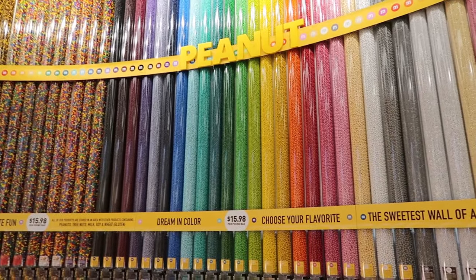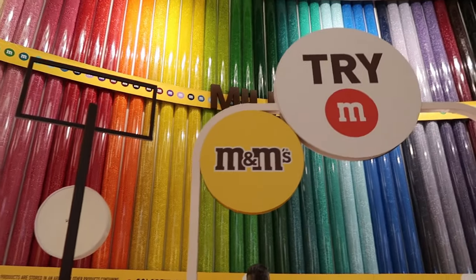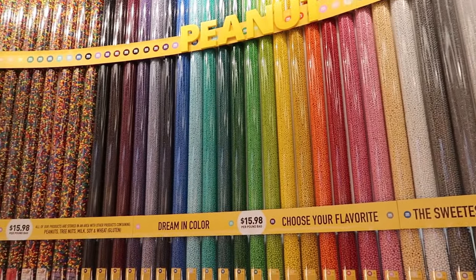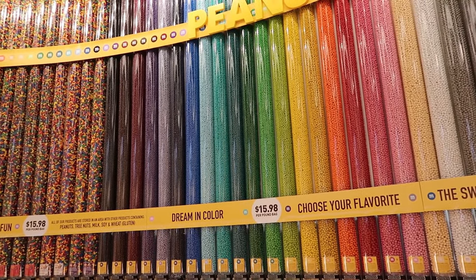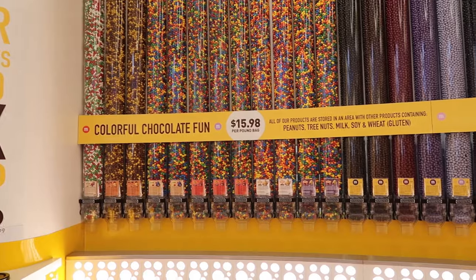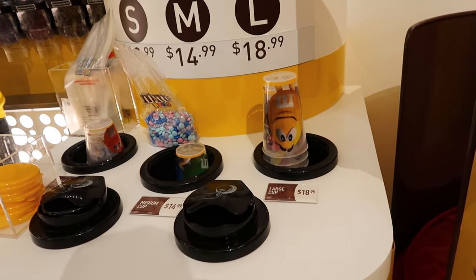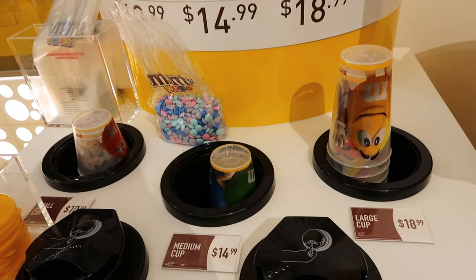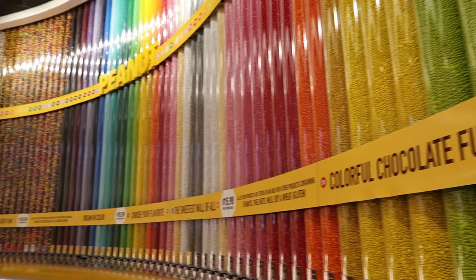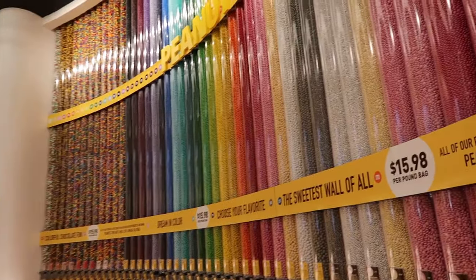And here is the candy wall — probably the coolest thing inside of the store. This is so intense. I wonder how many colors and how many flavors there are. There's basically every shade of color — all the different kinds of blues and greens and yellows and pinks, quite a few whites even to choose from. I asked and she says she thinks about 12 different flavors and around 22 different colors.